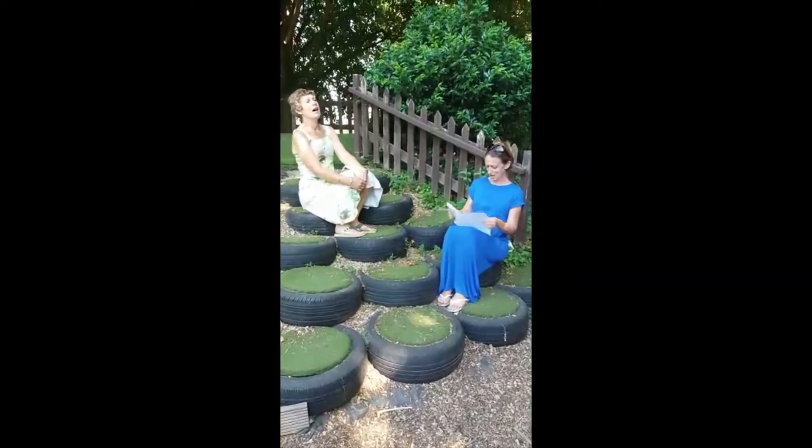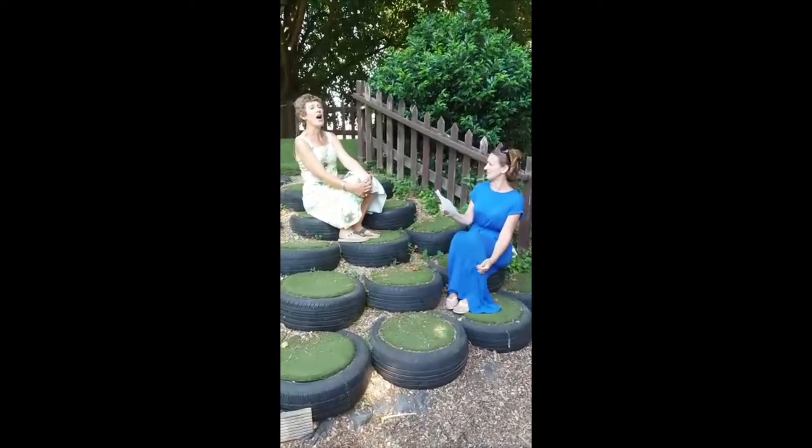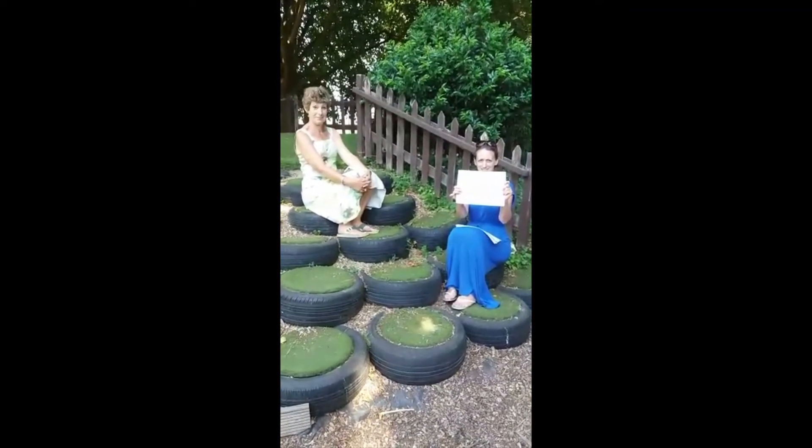Question seven. What's the name of the famous London toy shop? Hamleys. Yes, Hamleys. I wonder if any of you have been lucky enough to go and have a visit.